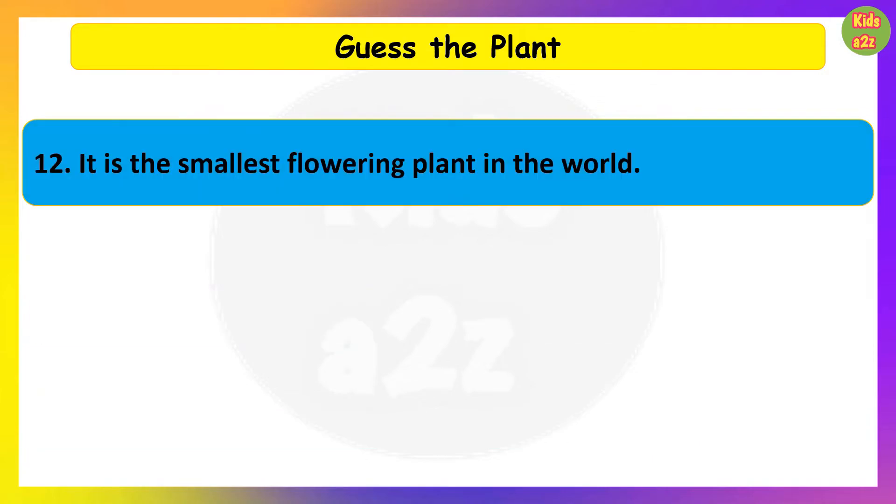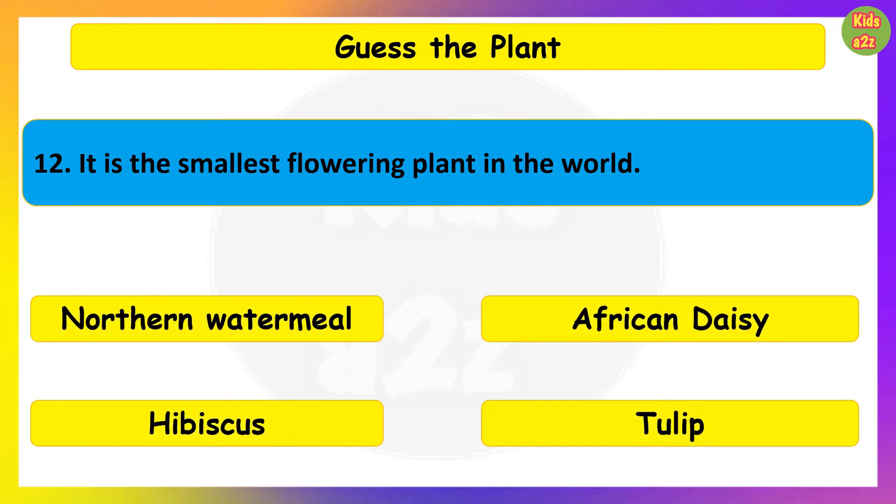It is the smallest flowering plant in the world. Guess the plant. Wolffia.